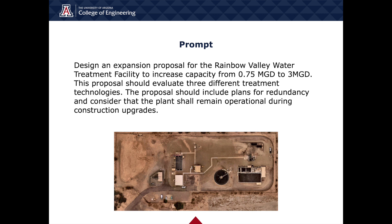The design proposal for this expansion must compare three different technologies and provide a recommended expansion proposal that treats wastewater effluent to government and local standards, as well as provides redundancy and odor control. The design should also consider that the plant must remain operational during the upgrade of the facility, as influent from the surrounding communities are not linked to any other water treatment facilities.